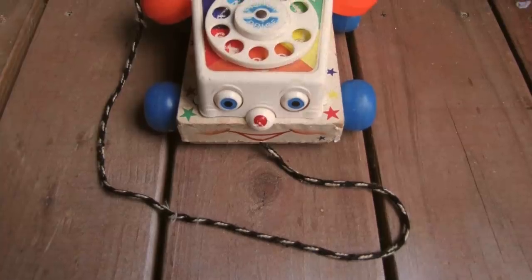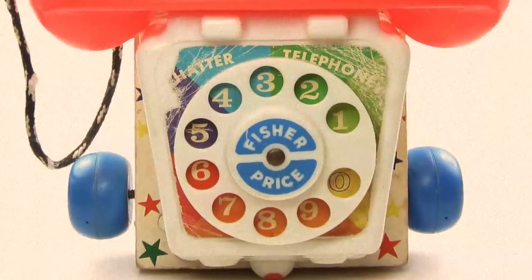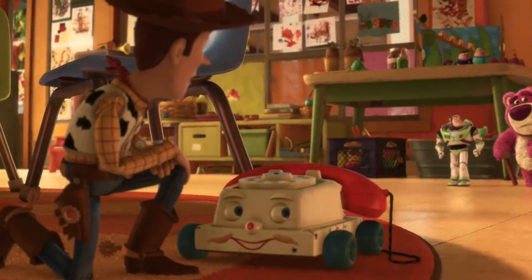If I missed anything creepy about Baby Alive definitely comment it down below, but we're moving on to another old toy — the Chatter Telephone. The Chatter Telephone is a pull toy for toddlers that came out in 1962 by Fisher-Price. The toy has a rotary dial that rings a bell and was conceived as a way to teach children how to dial a phone. I remember having this toy as a kid and having no idea what the rotary dial meant, so I'd just spin the thing in circles for hours. This toy is also a character in Toy Story 3.